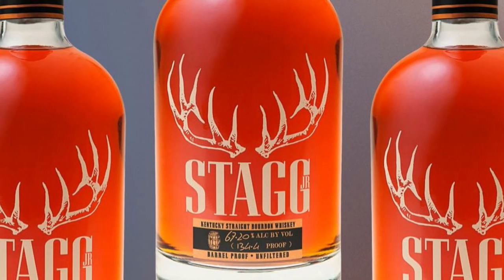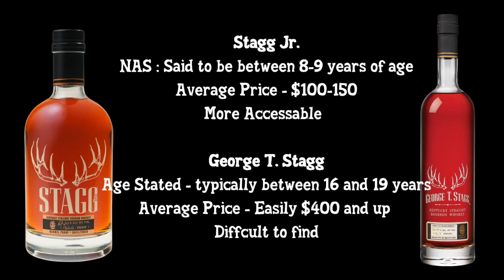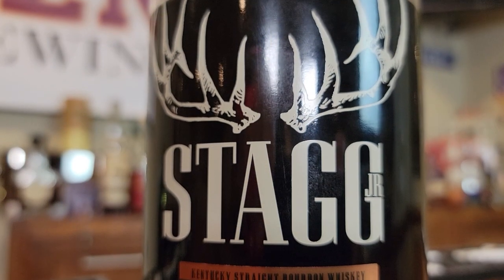Buffalo Trace puts this out twice a year. It is the alternative to George T. Stagg and the Antique Collection. The only big difference really is this has aged around eight to nine years and is supposed to be more affordable, but that is changing quickly. $85 to $90 is supposed to be right for MSRP. If you get close to that, you found a honey hole, because that's probably not going to happen.